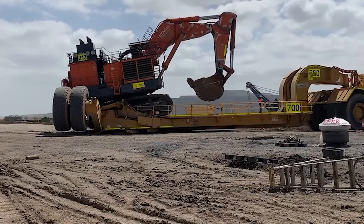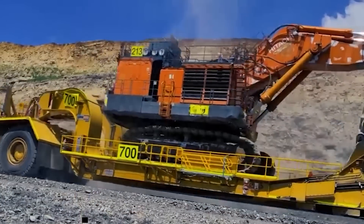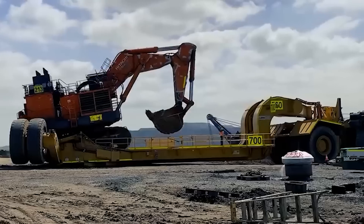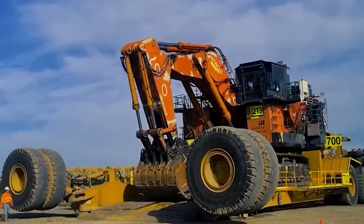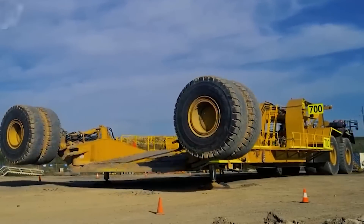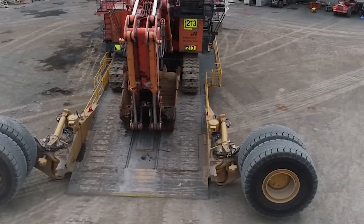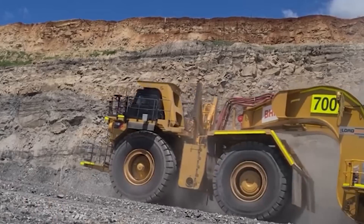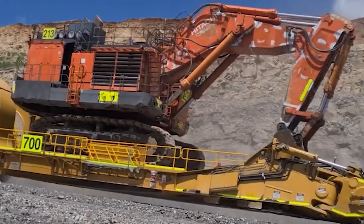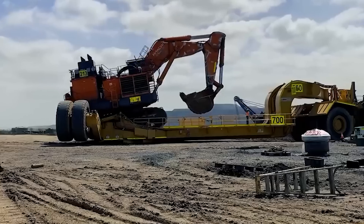The benefits of the SW450 extend far beyond its impressive specs. Its ability to swiftly load and unload cuts down on crucial time, enhancing overall productivity. Maneuvering in tight spaces becomes a breeze thanks to its compact design. Safety is paramount with the fixed ramp and swing-wheel system, minimizing accident risks. The capability to move heavier loads in one trip is a significant stride in boosting productivity in mining and construction sectors. The LoadQuip SW450 is a symbol of innovation and efficiency in heavy transport.